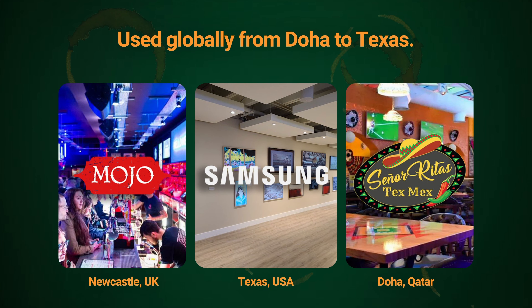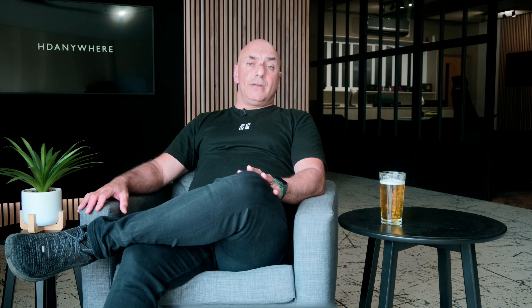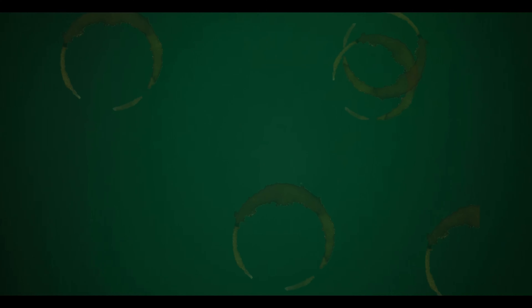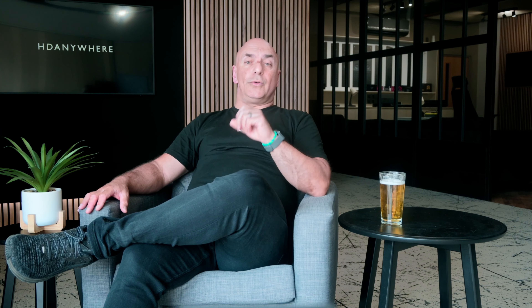There are already impressive installations around the world that choose MAP-S systems to constantly deliver easily controlled and managed AV experiences to their patrons. In the UK, Bespoke Home Cinemas executed a beautiful 16-display MAP-S installation in the Mojo Bar in Newcastle.